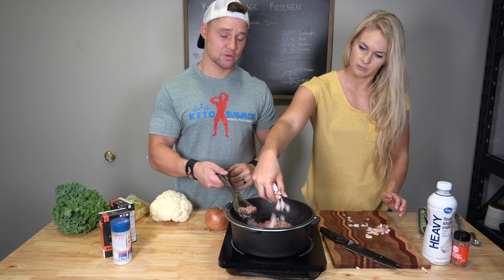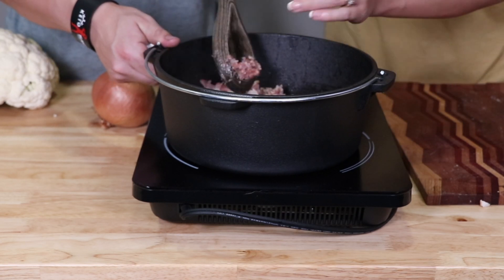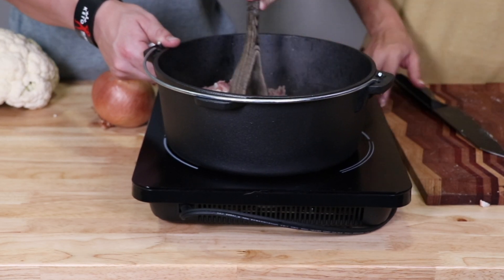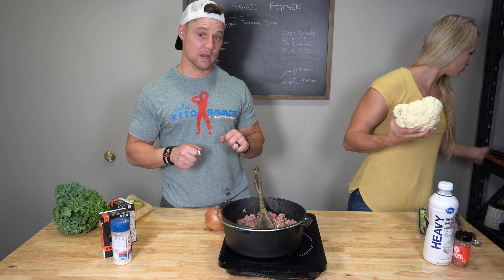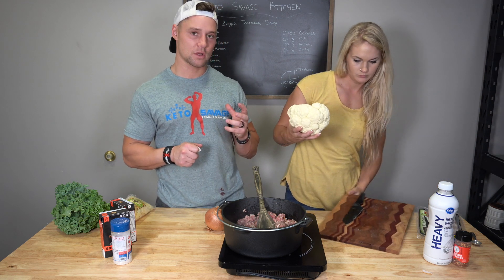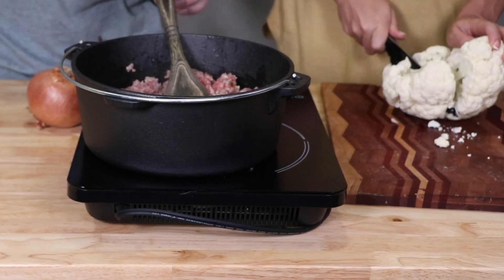Go ahead and add your bacon in with your sausage and cook that up nice and good. While I'm cooking and breaking up the bacon and sausage, Crystal is going to chop up some cauliflower into small bite-sized florets. Take care with that sharp knife.